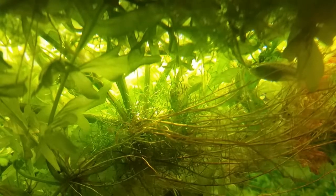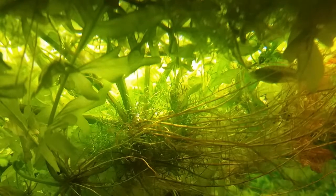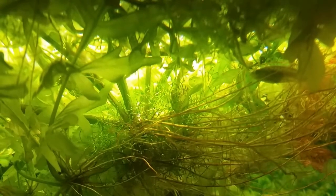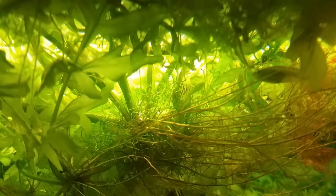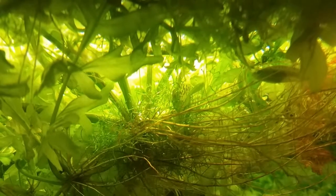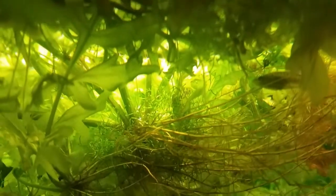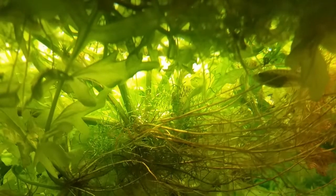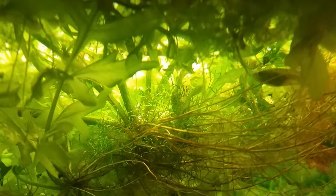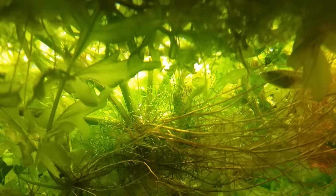Yeah, they're moving. Look at that — I saw one move. Cool. Yeah, they are moving. Look at that. Awesome.